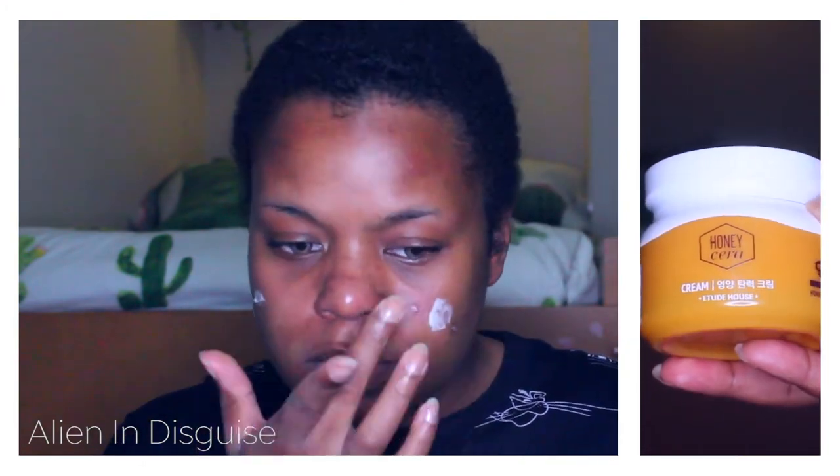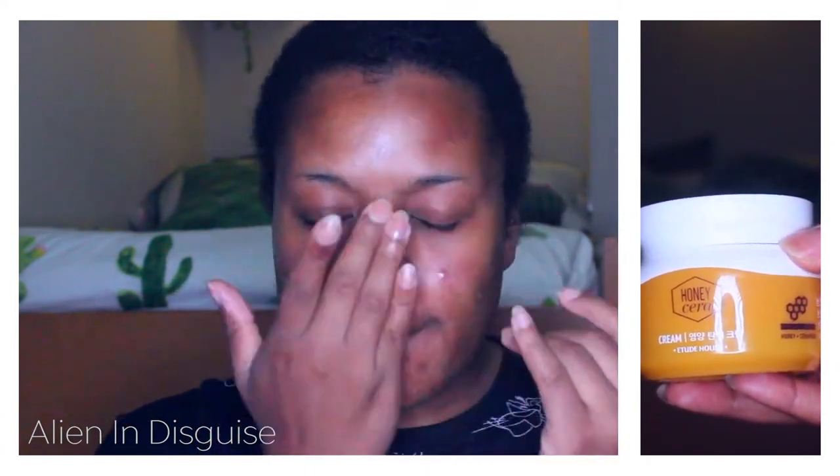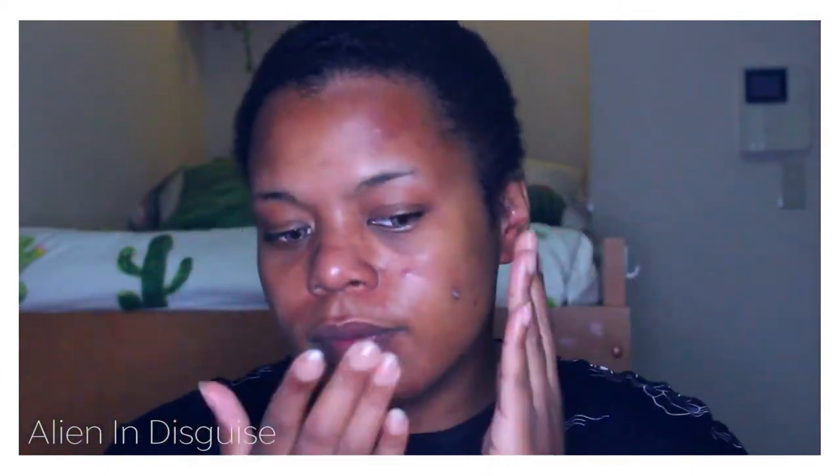Next I'm moving on to the Honey Sarah Cream from Etude House. This just helps with the dryness my skin has right now, it makes my skin feel really nice, and it also smells really good. I really love this cream.